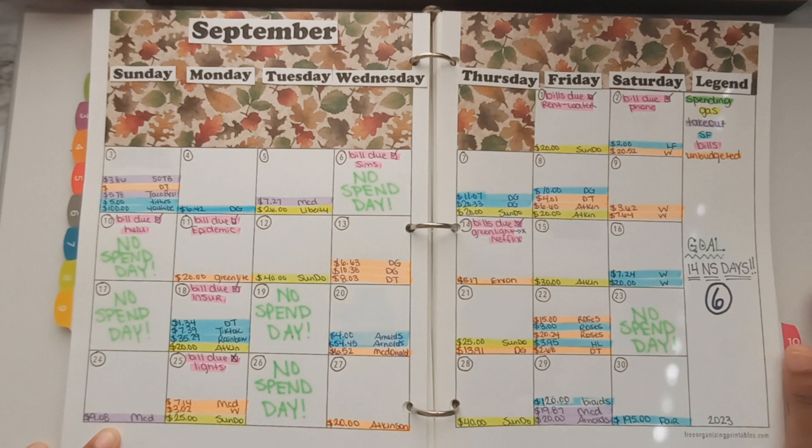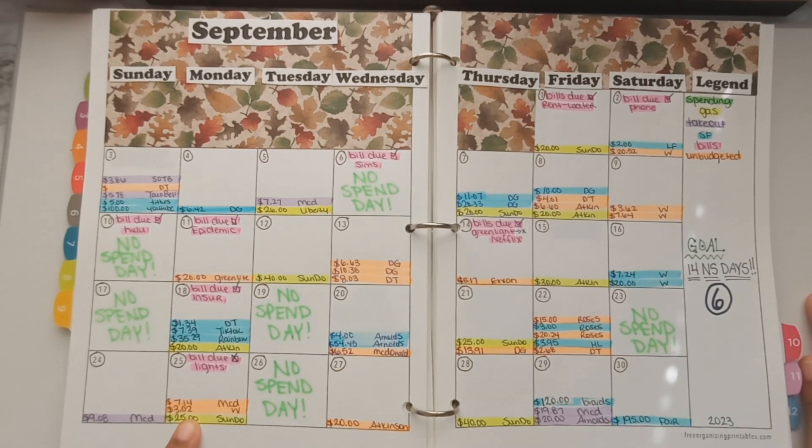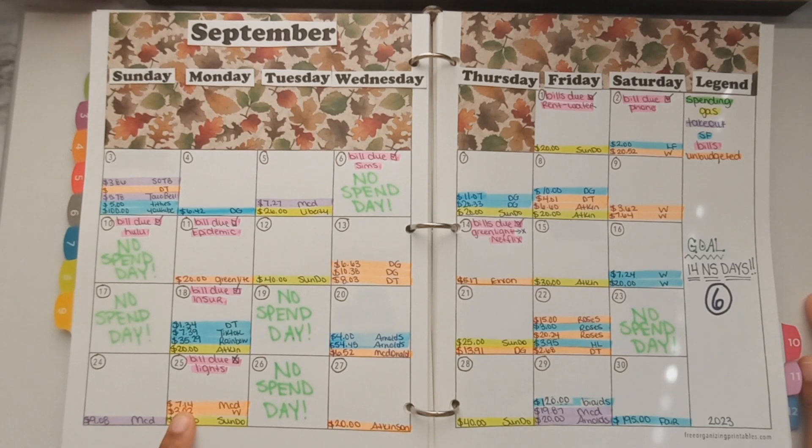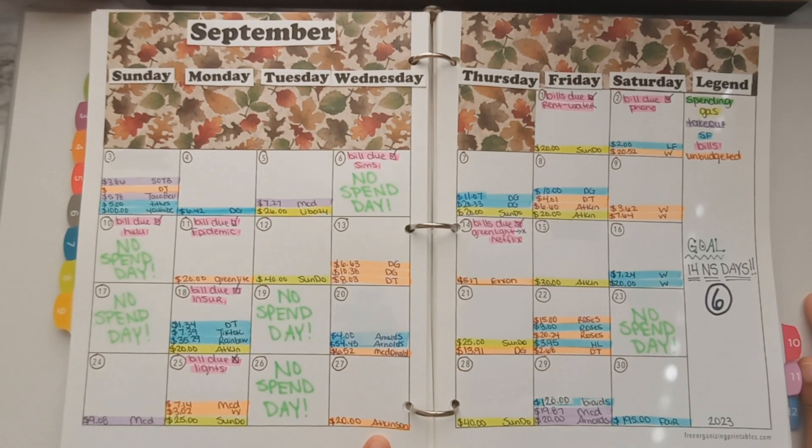I had a no-spend day on the 23rd. On Friday the 24th I went to McDonald's and spent $9.08. Monday the 25th I got gas at Sunoco for $25, went to Walmart to get bath tissue for $3.02, and ate at McDonald's for $7.14. No-spend day on the 26th.